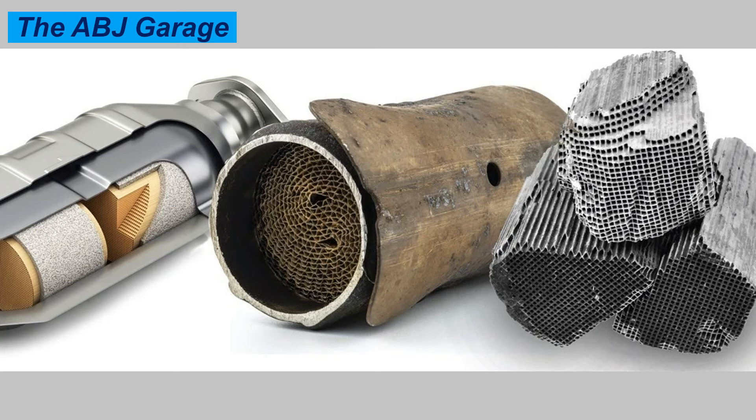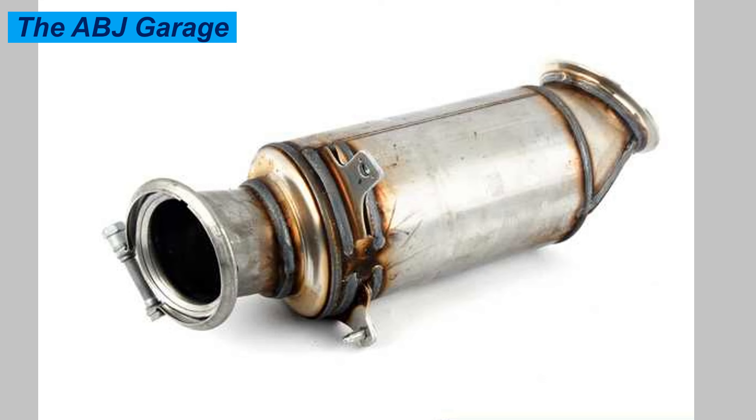Number six: starting issues. If the catalytic converter is clogged, it will create back pressure which will cause the engine to struggle to get rid of exhaust fumes. If your car starts for two to three seconds and then dies, it could definitely be caused by a clogged converter, because it may take two to three seconds for the pressure to rise in the exhaust system until the engine is choked and shut off. A clogged catalytic converter keeps exhaust gases in your car, causing the engine to stall. If your car seems fine at first but then starts sputtering or stalling, it could be a sign of a catalytic converter issue.